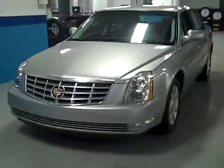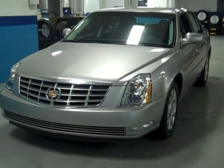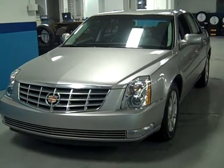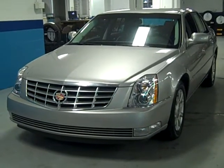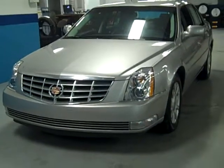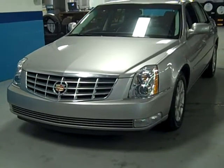$27,995. Folks, I took the liberty of doing the search on this Cadillac DTS before doing this video. There are people with six times the miles asking the same money. I mean, this is a deal. Low mileage.